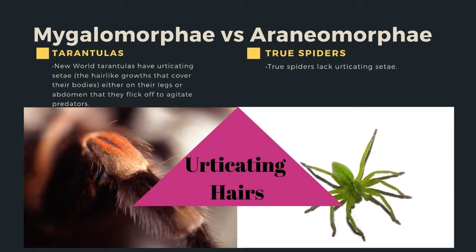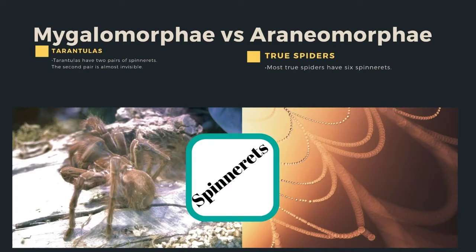New World tarantulas have urticating setae — the hair-like growths that cover their bodies, either on their legs or abdomen — that they flick off to agitate predators, while true spiders lack urticating hairs. Tarantulas have two pairs of spinnerets, the second pair almost invisible, and most true spiders have six spinnerets.